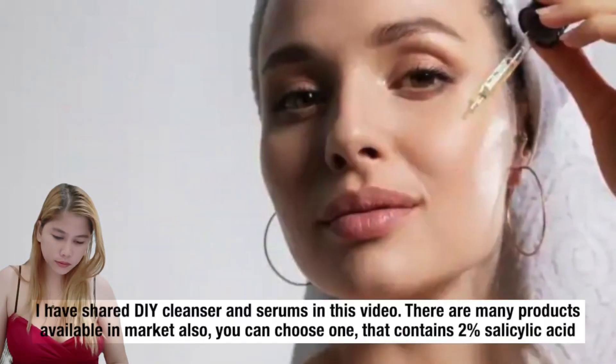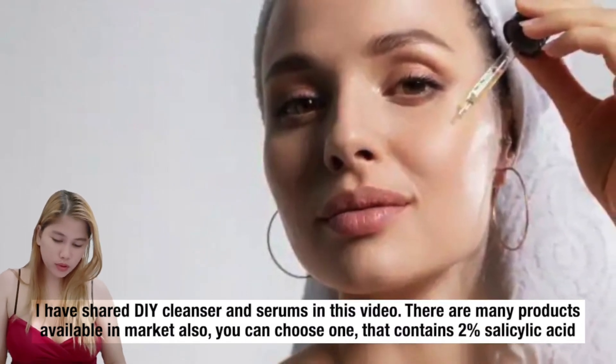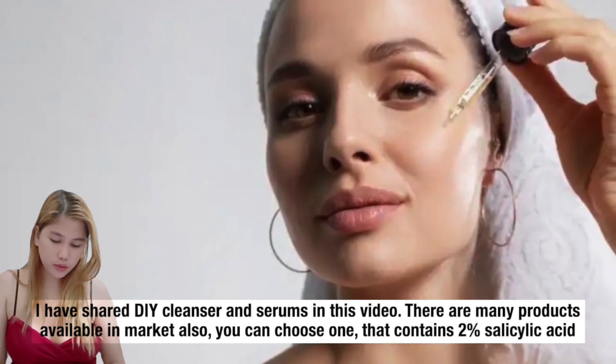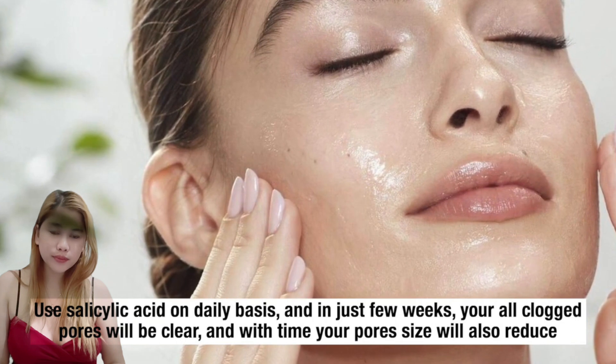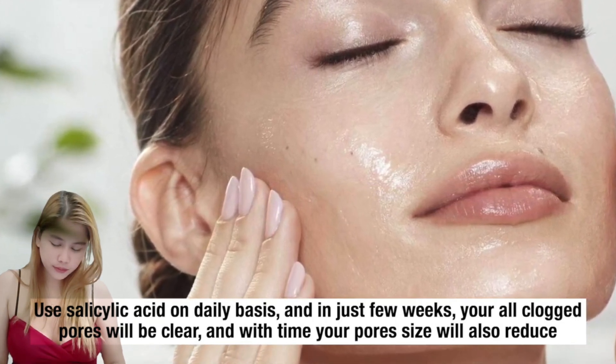I have shared DIY cleansers and serums in this video. There are many products available in the market also — you can choose one that contains 2% salicylic acid. Use salicylic acid on a daily basis, and in just a few weeks your clogged pores will be clear, and with time your pore size will also reduce.